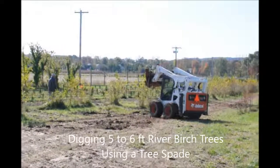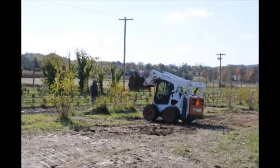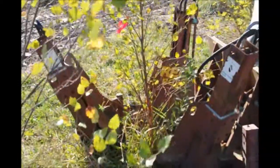One of the easiest trees to grow in your landscape is a river birch. At our farm we sell river birches from seedlings up to large 20-foot trees. We sell them both bare root, potted, and balled and burlap.